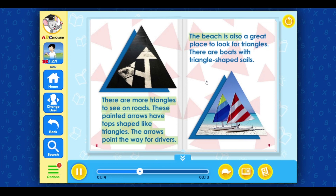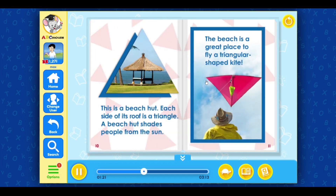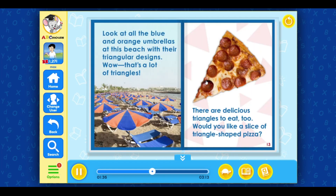The beach is also a great place to look for triangles. There are boats with triangle-shaped sails. This is a beach hut — each side of its roof is a triangle, and it shades people from the sun. The beach is a great place to fly a triangular-shaped kite. Look at all the blue and orange umbrellas at this beach with their triangular designs. Wow, that's a lot of triangles!